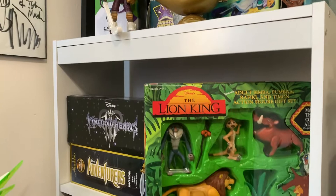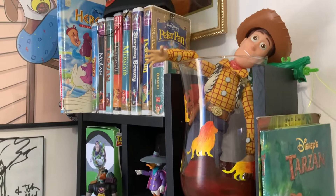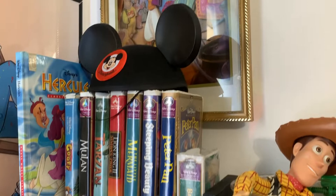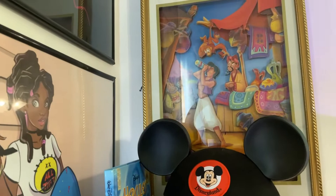This is an action figure pack from The Lion King from the 90s. The magic lamp, Woody — looks like Woody's been drinking again. You can see more of the VHS tapes. Disneyland Mickey ears. This picture is actually cool because I've had it for about 20 to 25 years — it used to be in the basement of my house in New York. This vase was from my cousin Purple Lettuce, thanks for that.